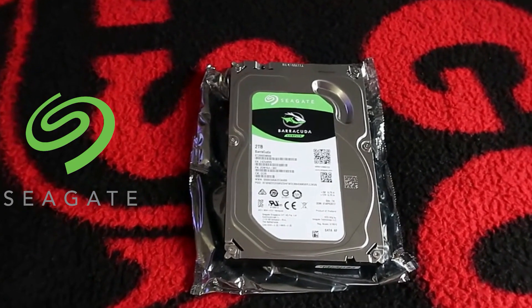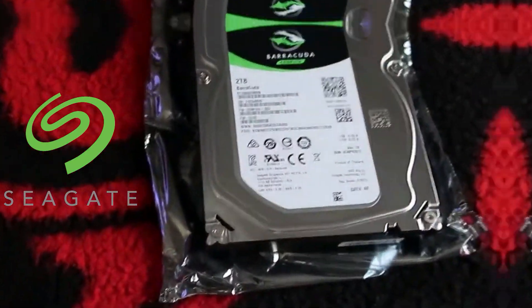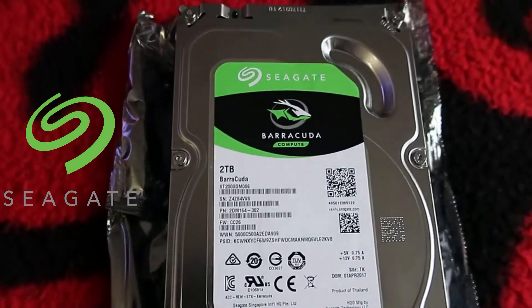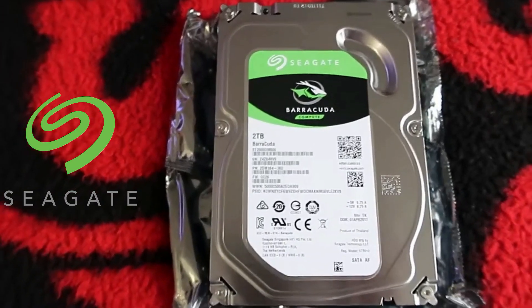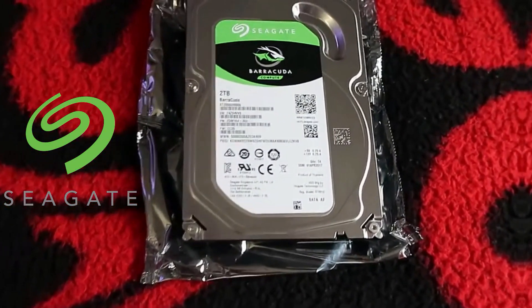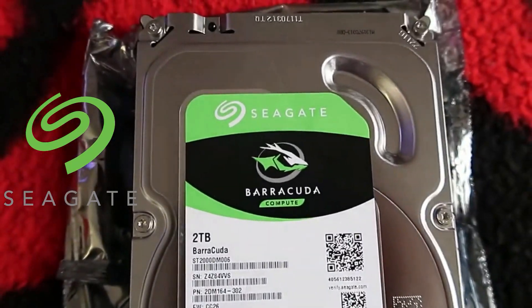The Seagate Barracuda 2TB HDD is a solid option for gamers seeking a harmonious blend of substantial storage space and reliable performance. This internal hard drive offers plenty of room for an extensive game collection, along with music, videos, and other files. Known for its adaptability and dependability, the Barracuda series is a fit for various PC uses, gaming included.